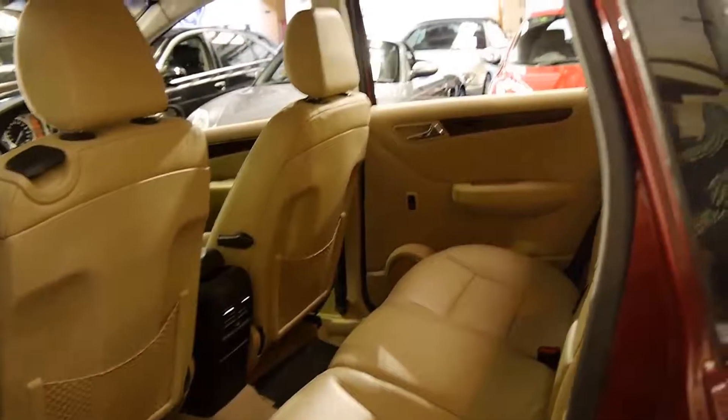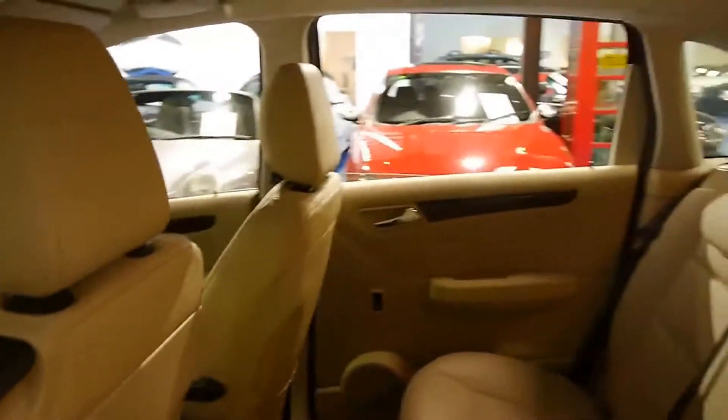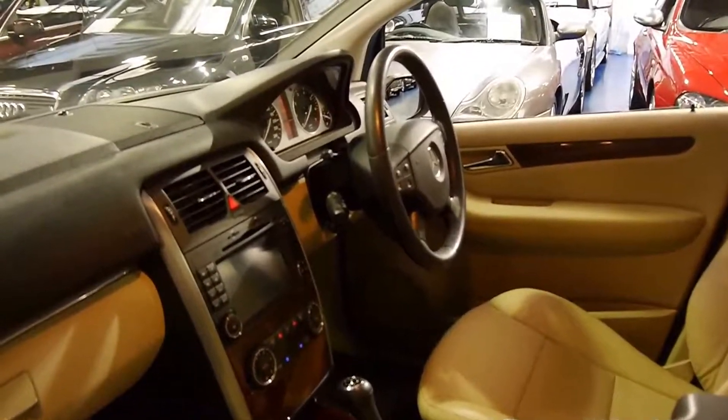It's a B200 non-turbo but they still go very very well. That's the old head unit which was replaced with the newer navigation unit. It does look like it might have a reverse camera as well, ladies and gentlemen.